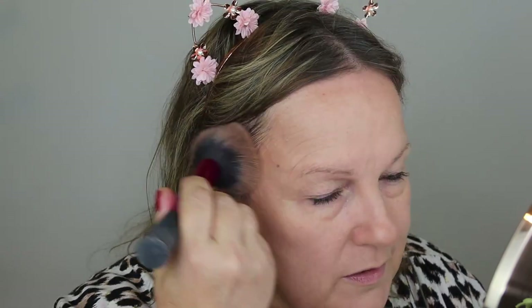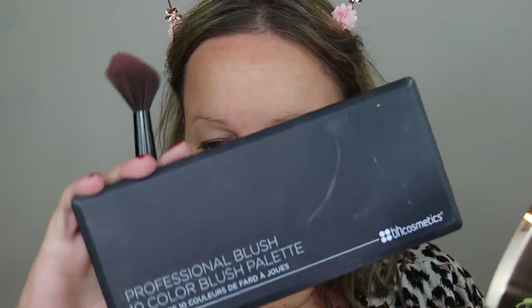I always put bronzer on my nose because of the little button nose. I'm going to do a community post and see if anyone wants me to answer any questions, and I can just get ready and talk to you guys and tell you stuff - like what did I have for breakfast. Watch this space! That's bronzer done.